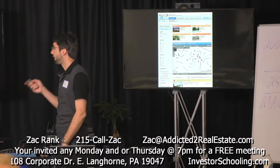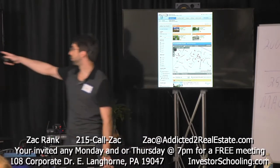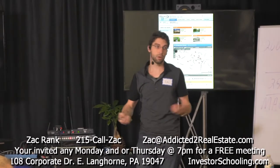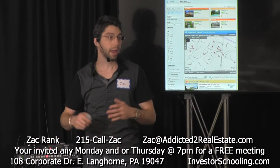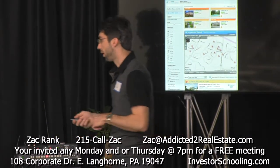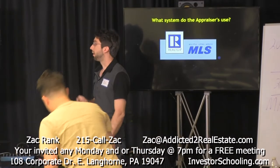One area you can get that data to look at properties is online. We saw before — here's realtor.com, and then there's also Trulia and Zillow. Those are websites that are free to the public, and anyone can go on to look at data on the houses for your comps. What is better than the free websites is what we use as real estate agents and what appraisers use: the MLS.